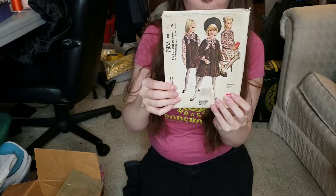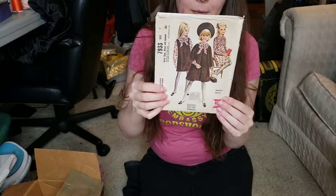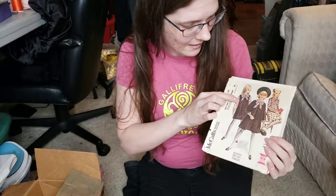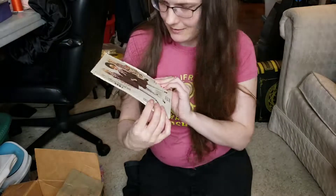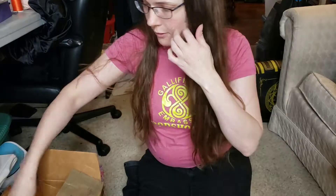Oh, this one is so cute — the corduroy. 7933 from 1965. You can do a jumper, you can do a coat, and this cute little dress here. Makes me wish I had a little girl to dress up.